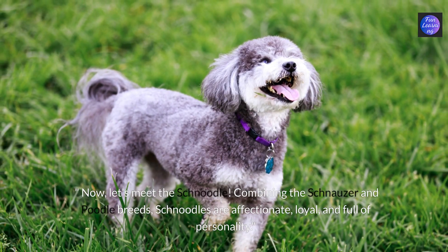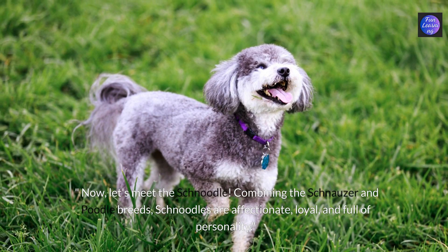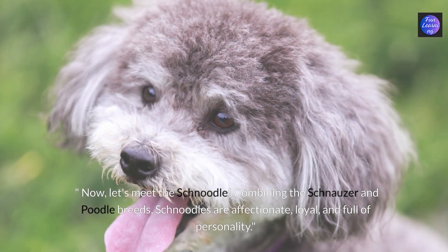Now let's meet the schnoodle. Combining the schnauzer and poodle breeds, schnoodles are affectionate, loyal and full of personality.